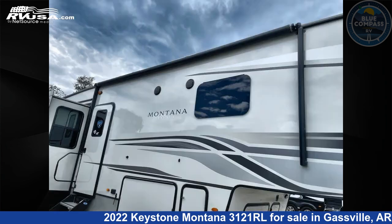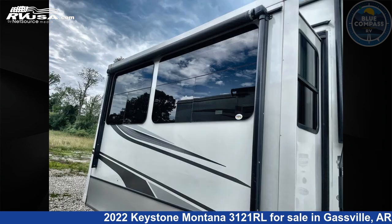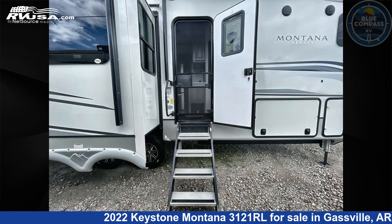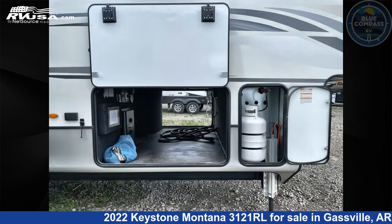This used Keystone is 35 feet 0 inches in length and features sleeps 4, a slide-out, and 66 gallons freshwater capacity. The floor plan layout of this fifth wheel features a front bedroom, kitchen island, and rear living area.